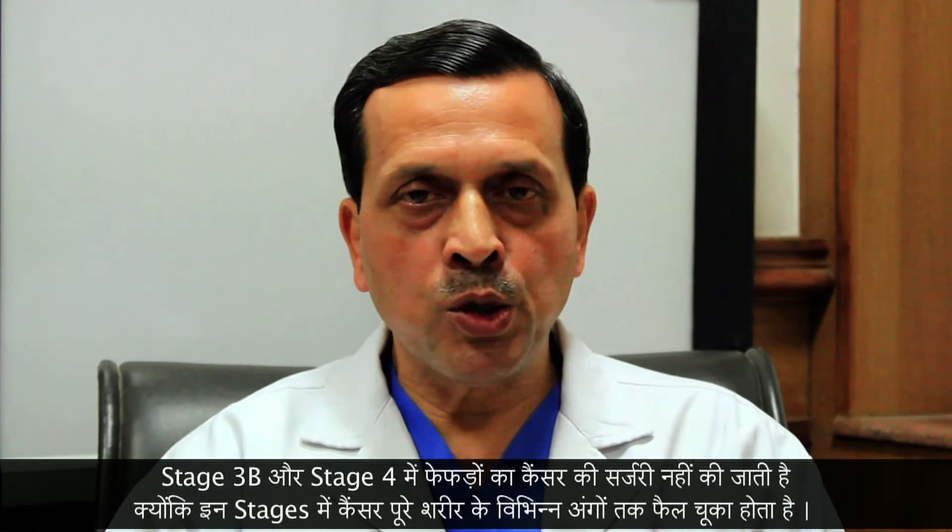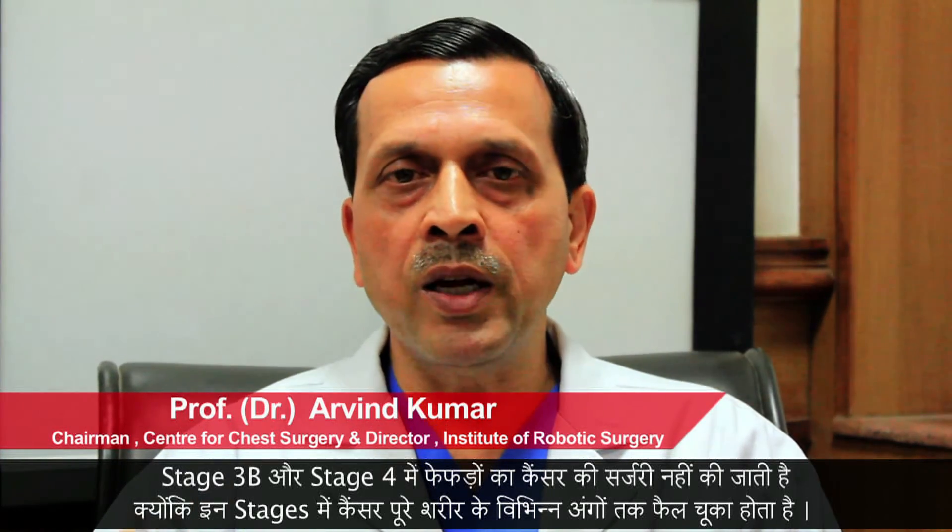The second part of stage 3, that is 3B, is where the tumor now cannot be taken out surgically. Stage 4 is where you have either got fluid within your chest because of the cancer, or the cancer has spread to other parts of the body.